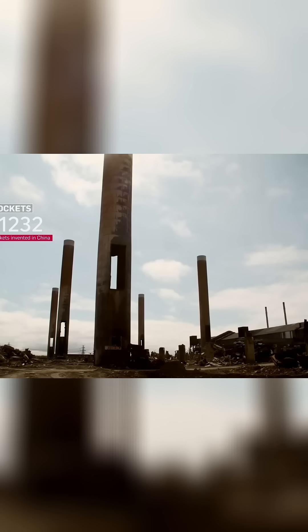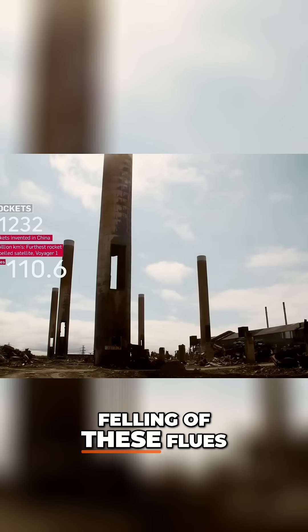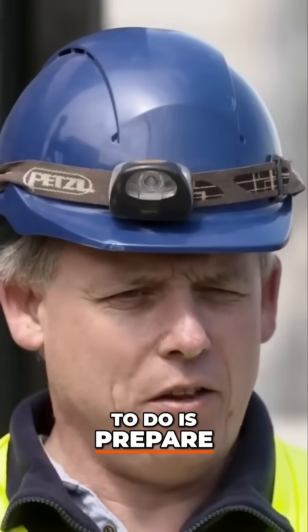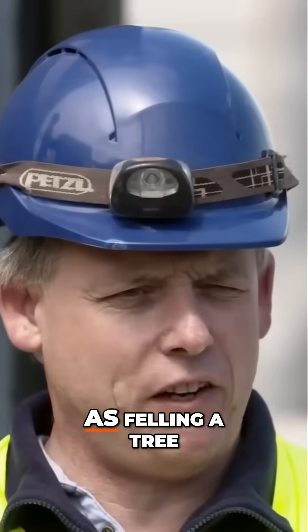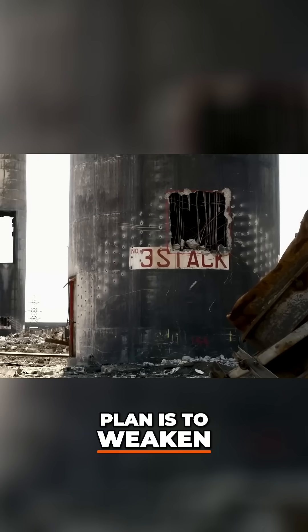Entrusted with choreographing the felling of these flues is explosives expert Robin Rushforth. What we're essentially going to do is prepare them so we can blast a wedge-shaped section out of the bottom of them, pretty much in the same way as felling a tree. Robin's plan is to weaken each of the towers.